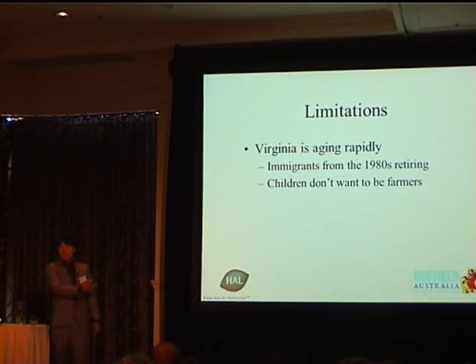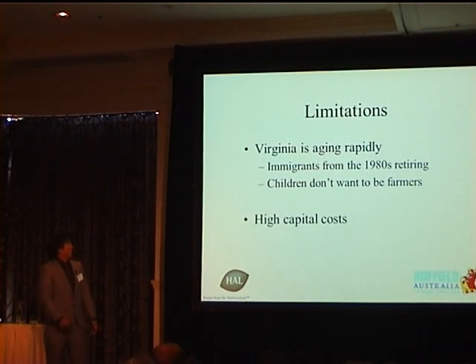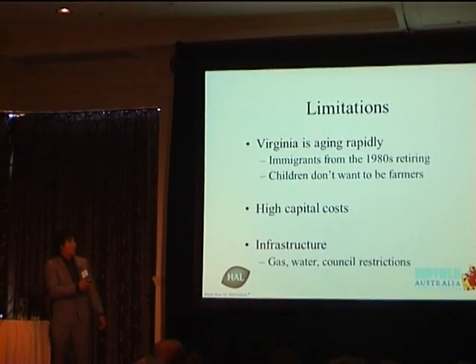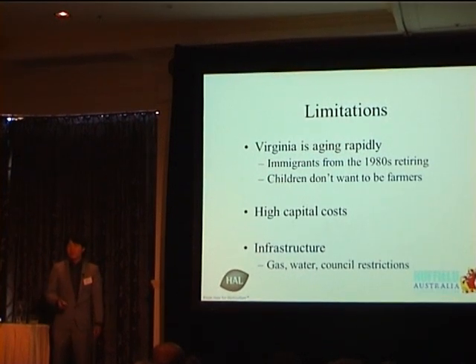Limitations for the industry: Virginia is rapidly aging. My father — if I didn't come back — would not be growing anymore. They're hitting 60, 65 years old and they don't want to farm in the soil anymore. And the children are much smarter than us — they're not farmers anymore. Huge capital costs: two million dollars for a greenhouse is just not something that immigrant families will walk into a bank and ask for. Infrastructure is also an issue: our farm has no gas line, some farms have no town water, and council restrictions make it very hard to build these greenhouses.